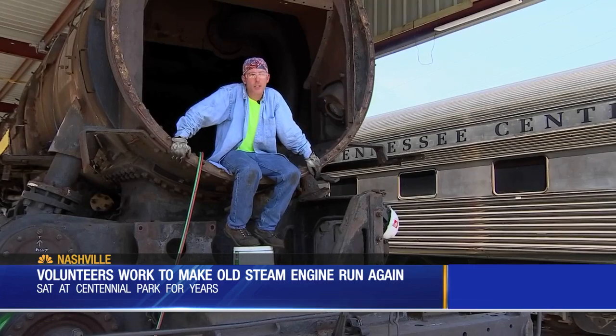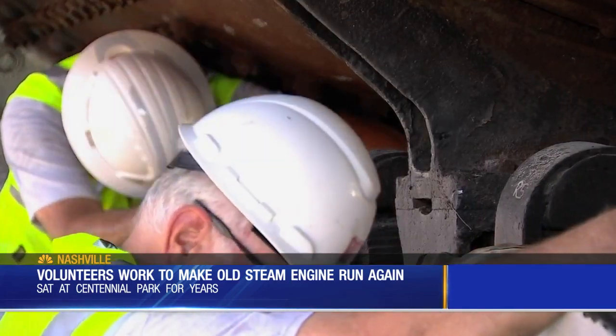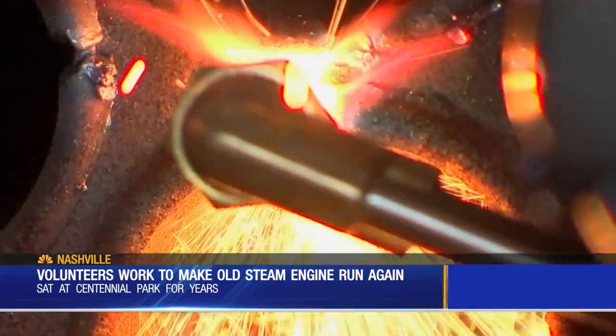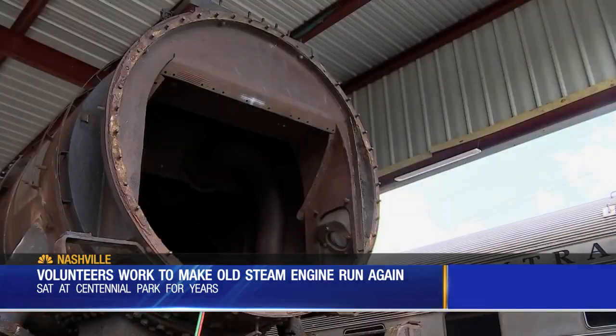I'm sitting in the smoke box, which is the front end of the locomotive. Everyone working to bring it back is a train-loving volunteer, so no one's getting paid to send 2,500 degrees of fired heat into the train to make it go again.